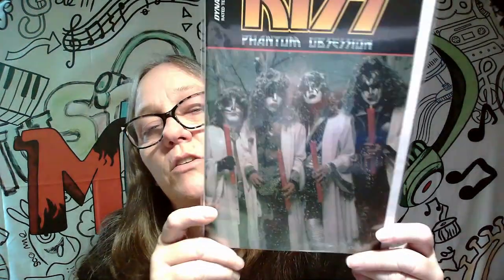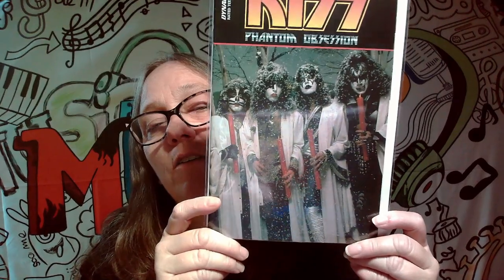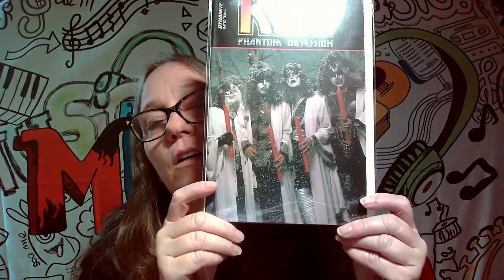Another one here of Kiss, Phantom Obsession. This is number one. I really like this cover too. So they each have a candle. I'm a hundred percent — I could be wrong, but I'm thinking this is a cover on an album too, if I remember correctly.